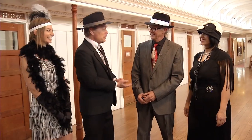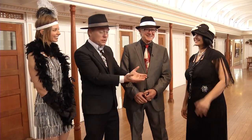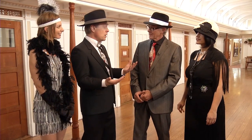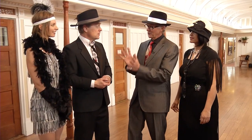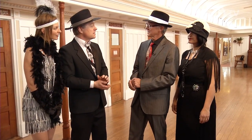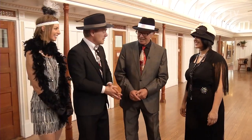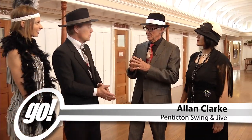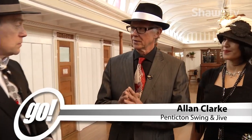We've got Alan Clark from Penticton Swing and Jive, and Yanti's joining us as well. You're offering free dance lessons before the big party on board the Sicamous. We're going to get a little preview of that. That's correct, and I'm going to show you guys a few steps. Before we're done here, you're going to be dancing like you never thought you would be able to. First I'd like to tell you something about swing dancing briefly — it's a very social dance. You dance with everybody else on the dance floor, and everybody rotates around in a circle so you get to meet everybody.